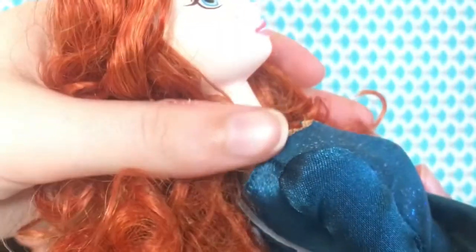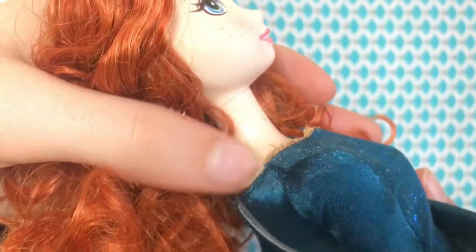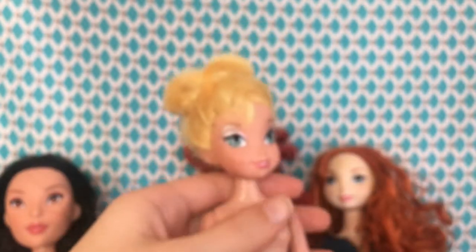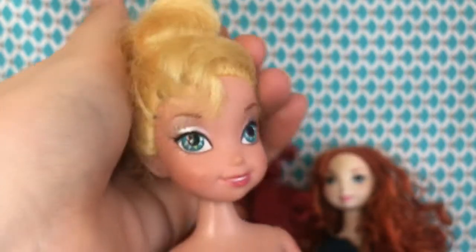Her shoes have a break-type thing in the back so you can put them on easier. When I first got her out of the bag, I thought there was a rip in her dress, but it was intentional — there's sewing on it. The only real breakage I can tell is right there, but it can easily be covered by hair. I'll probably be displaying all of these dolls.